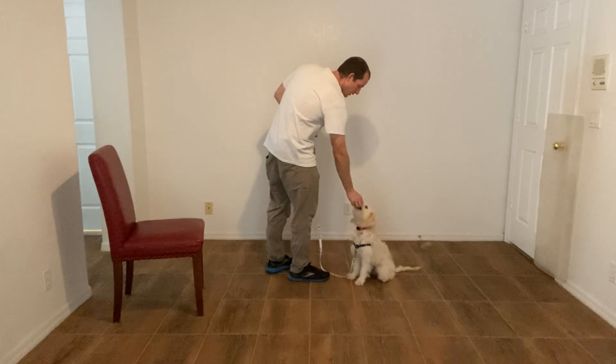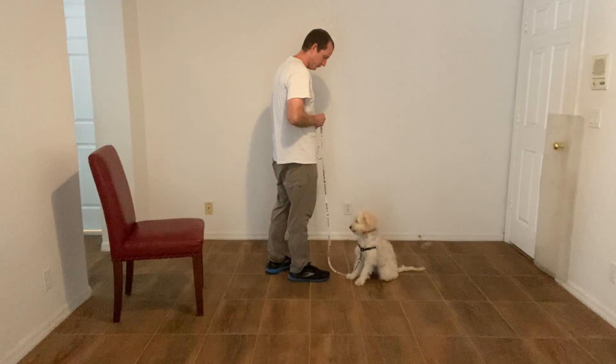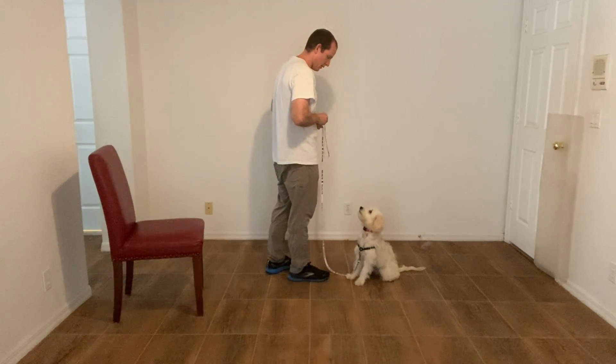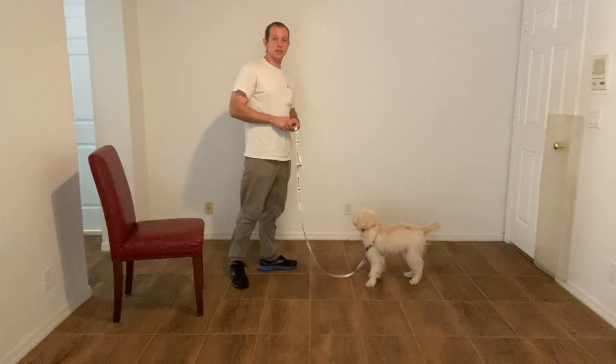Yes. There we go. Stay. Yes. Yes. Yes. Tap on the head. Release. Now she can get up.